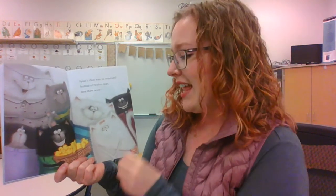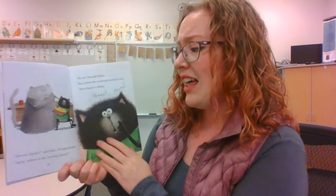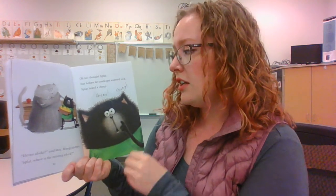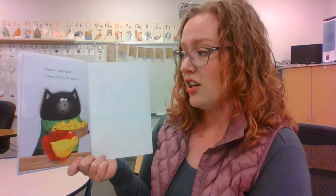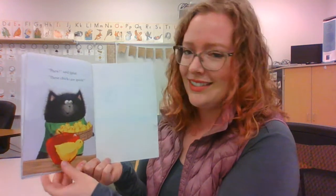Splat's class was so surprised. Instead of twelve eggs, now there were... 'Eleven chicks,' said Mrs. Wimbley Dimple. 'Splat, where's the missing chick?' Oh no, thought Splat. But before he could get worried sick, Splat heard a... Cheep! Cheep! Cheep! Phew, said Splat. These chicks are quick! See that guy hiding there? Oh man!